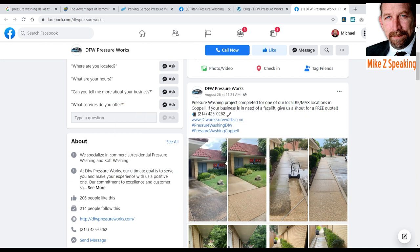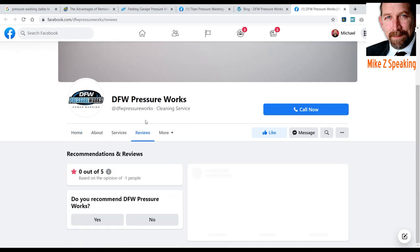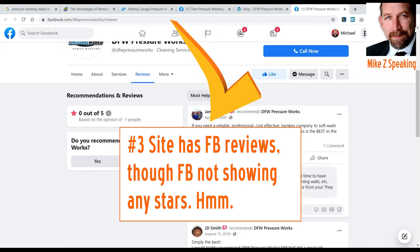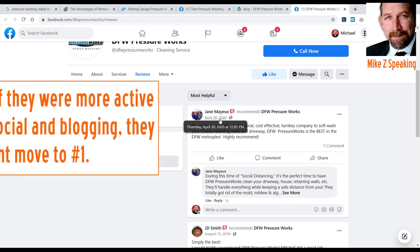So the top two players have active blogs and active Facebook pages. The third one doesn't have much Facebook activity, but how are their reviews? Facebook is showing zero stars weirdly, but they do have plenty of comments — over a year and a half old was their most recent one. But if DFW did some more work on their blog and social posts and got some more reviews, they could get ahead of 214.